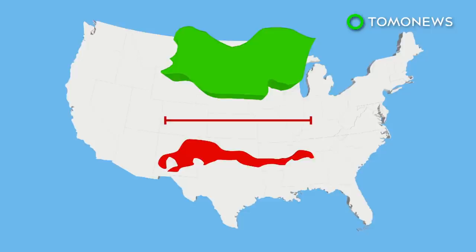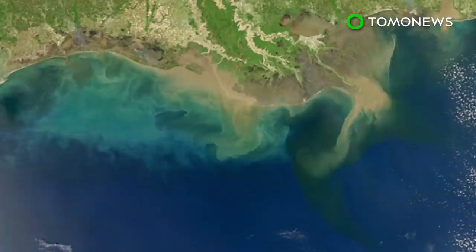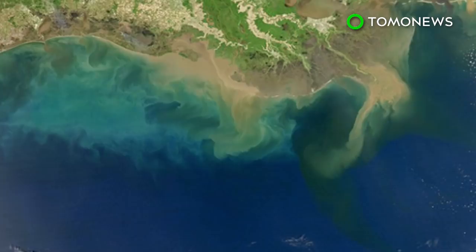The 2002 Dead Zone covered nearly 8,500 square miles, but the past five years have seen the area cover no more than 6,000 square miles.